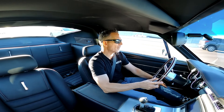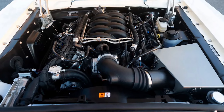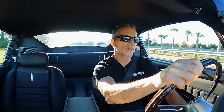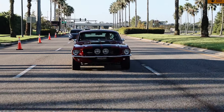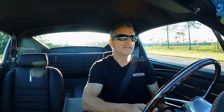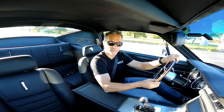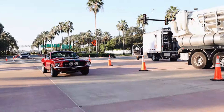The Coyote engine was introduced in 2011, known as Gen 1. Then the Gen 2 version came out with the S550 Mustang in 2015, running from 2015 to 2017, taking power up from 420 horsepower in the Gen 1 to 435. That was replaced by the Gen 3 in 2018, which ran through 2023, and then was replaced by the Gen 4. So we've built Revology Mustangs with each generation of the Coyote engine.